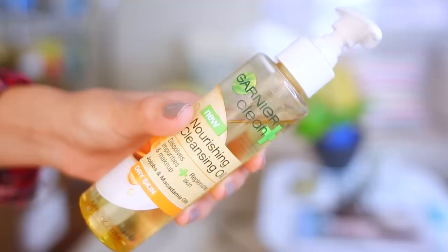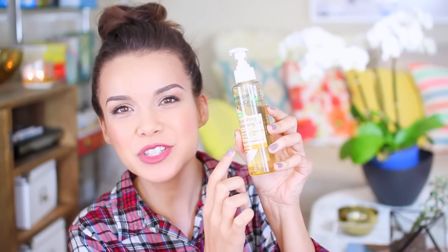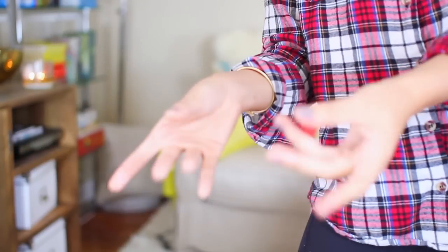This is the Garnier Clean Nourishing Cleansing Oil, and it says dry skin on here, but just ignore that, because I have oily skin and I love this. It has a really nice scent to it — it is a little bit strong, but it's not something that sticks around. I think it's definitely comparable to the Matte Cleanse Off Oil and the Boccia Cleanse Off Oil. If you've been wanting to try one, now you can get them at the drugstore — so good job, Garnier. I approve. Now I have to go wash my hands because they have oil all over them.